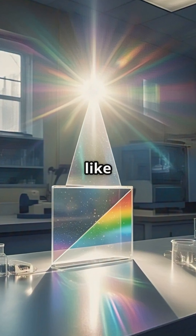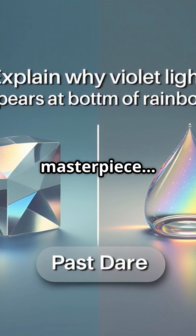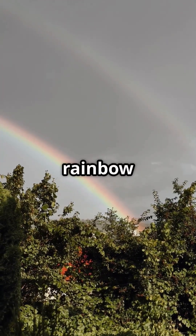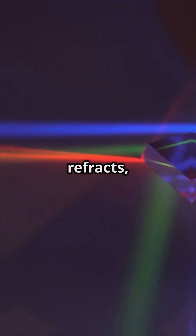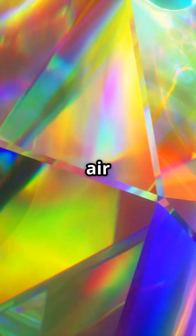If your skies look like a canvas, you're about to witness nature's masterpiece, the rainbow. So what brings a rainbow to life? It all starts with sunlight and raindrops. When sunlight hits a raindrop, it bends or refracts because light changes speed when moving from air to water.